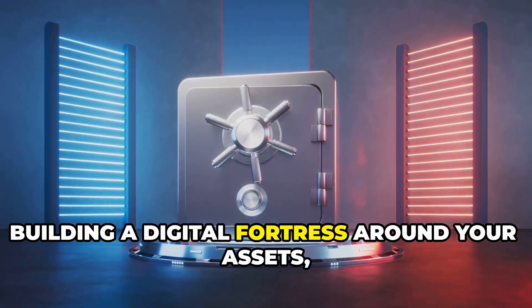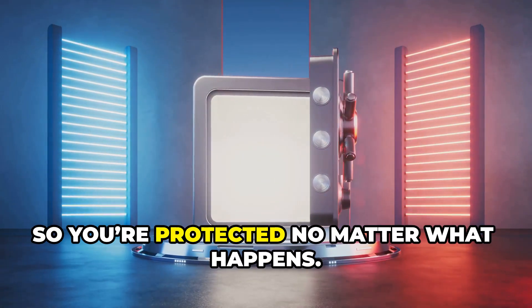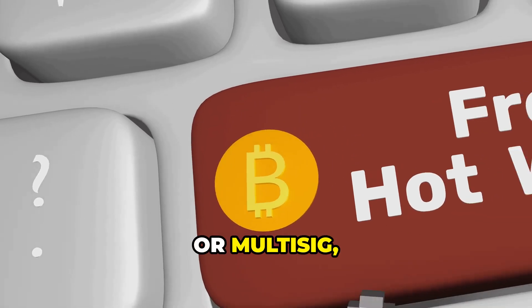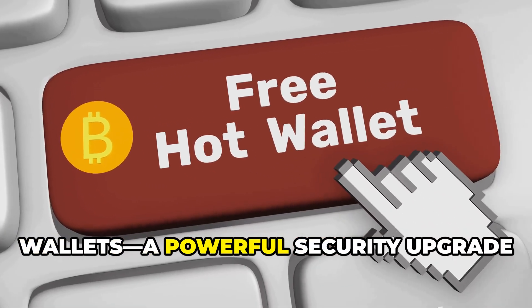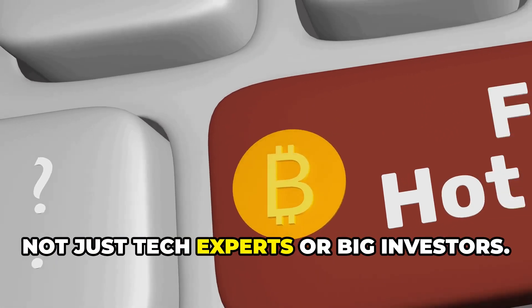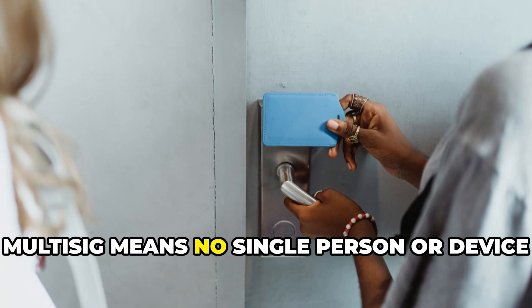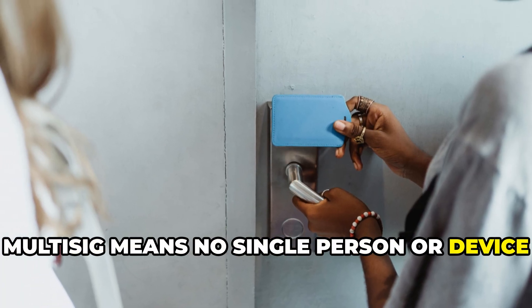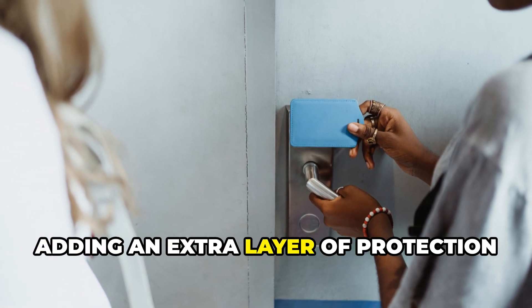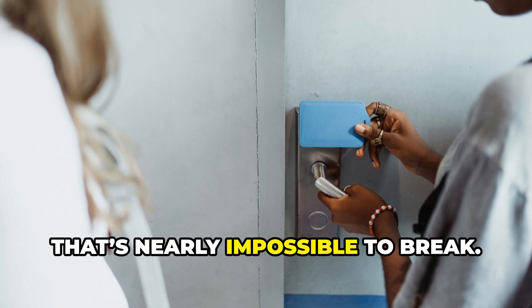The solution: building a digital fortress around your assets, so you're protected no matter what happens. Enter multi-signature, or multi-sig wallets — a powerful security upgrade that's now accessible to everyone, not just tech experts or big investors. Multi-sig means no single person or device can move your funds alone. It takes teamwork, adding an extra layer of protection that's nearly impossible to break.